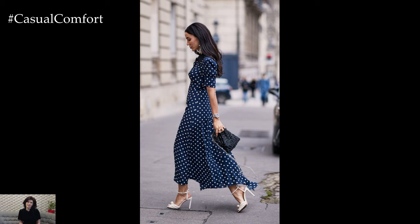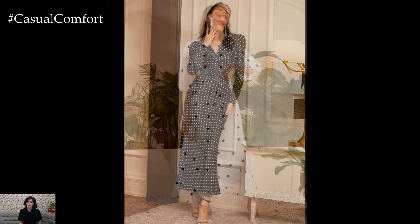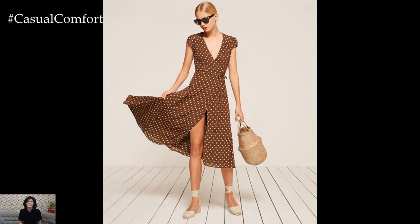For a more casual and relaxed vibe, consider layering a denim jacket or cardigan over a polka dot dress and adding ankle boots or sneakers for a chic and effortless ensemble. Alternatively, dressing up a polka dot dress with statement accessories such as bold earrings, a statement belt, or a colorful clutch can elevate the look for evening events or special occasions.